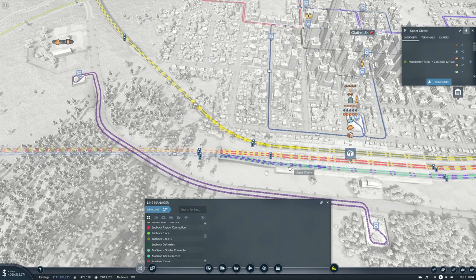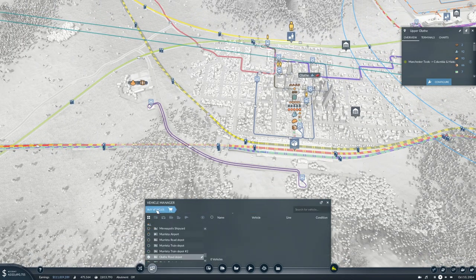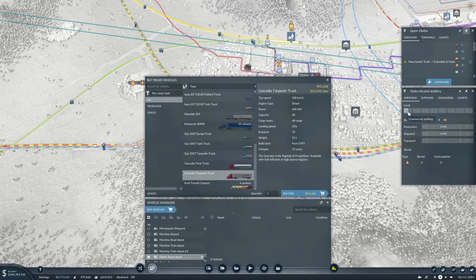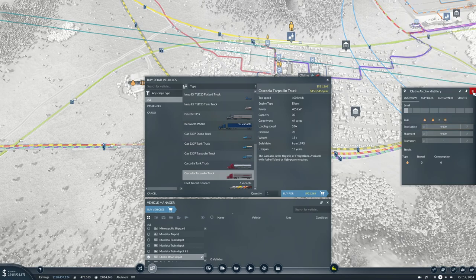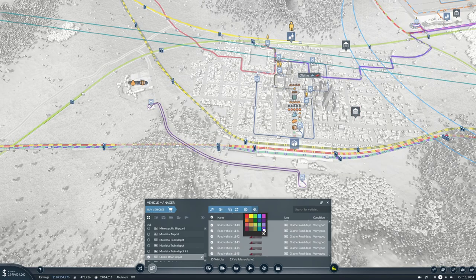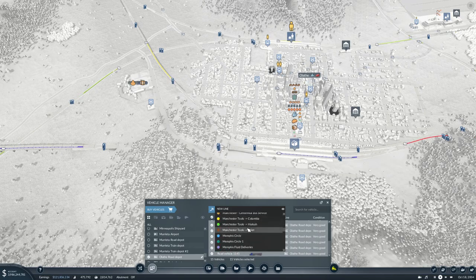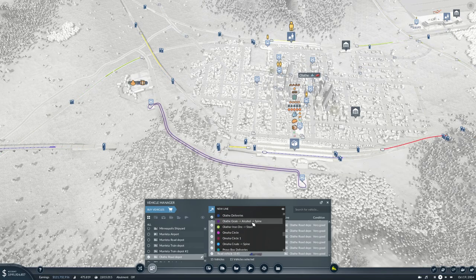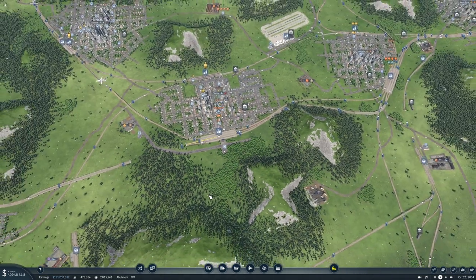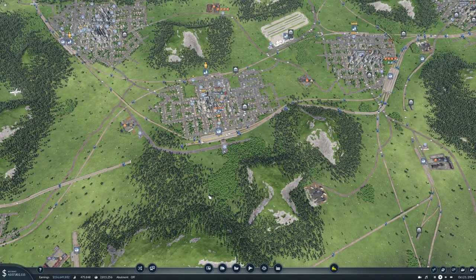We'll get some vehicles for that. If we use these they can carry anything. We'll get 15 — it's not that far. We'll make it your color. Let's find Olathe Grain to Alcohol to Spine. Very good.